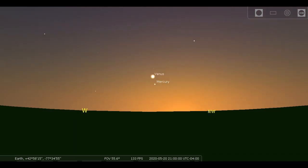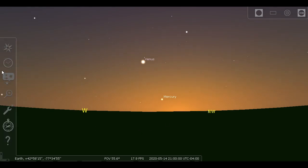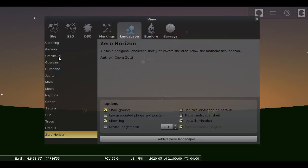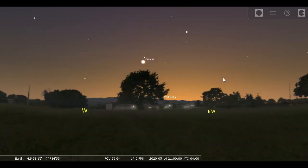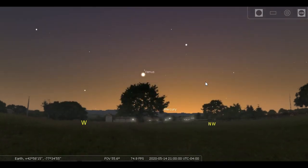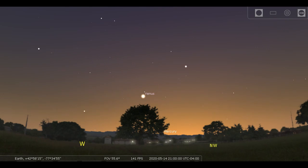Let's step back to the evening of May 14th. That's an ideal totally flat horizon like you would have at sea. We'll use a town in France, which is not too different from the scenery of western New York, and let time flow later into the evening and watch stars come out.